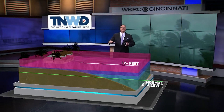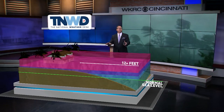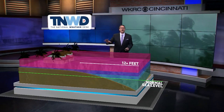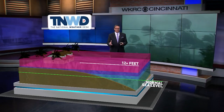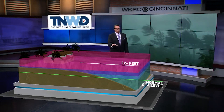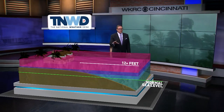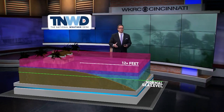The 12-foot storm surge not just inundates the lower levels of structures adjacent to the coast, it can inundate the upper floors, the second floor of these structures. And this storm surge is the most deadly part of a hurricane. It kills more people than any other aspect of the storm. And this is going to be a danger in Florida as this storm makes its way toward the coast.